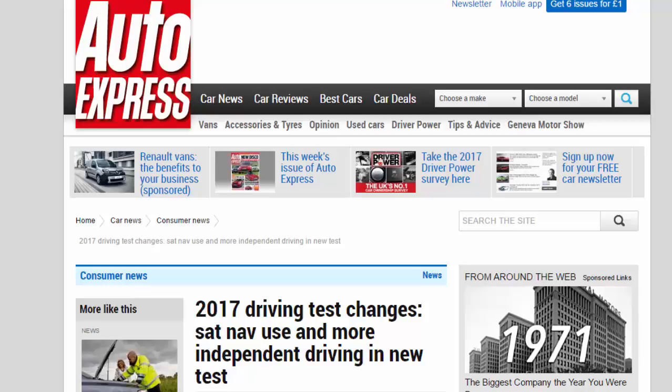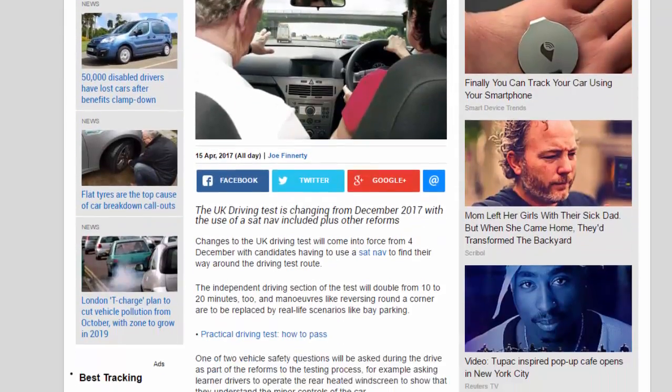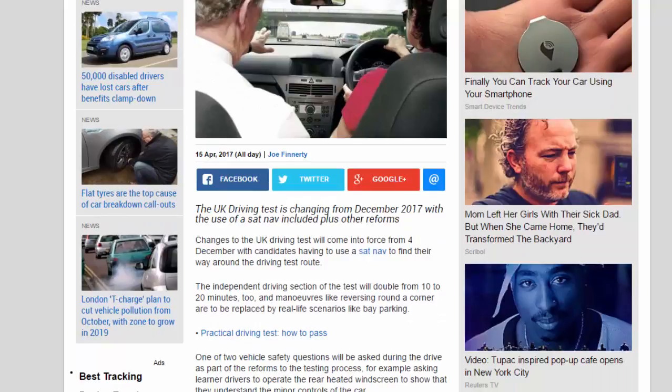2017 driving test changes: sat nav use and more independent driving in the new test. The UK driving test is changing from December 2017 with the use of a sat nav included, plus other reforms.